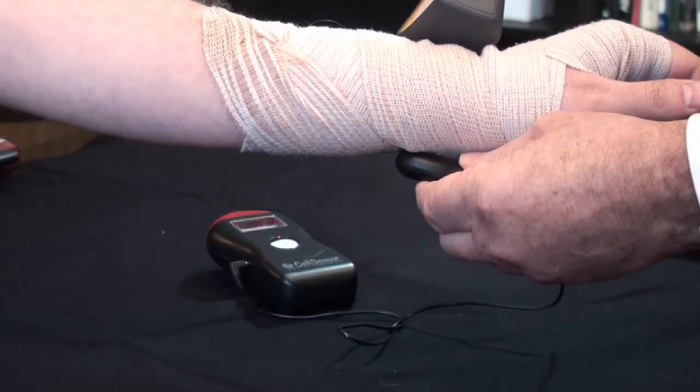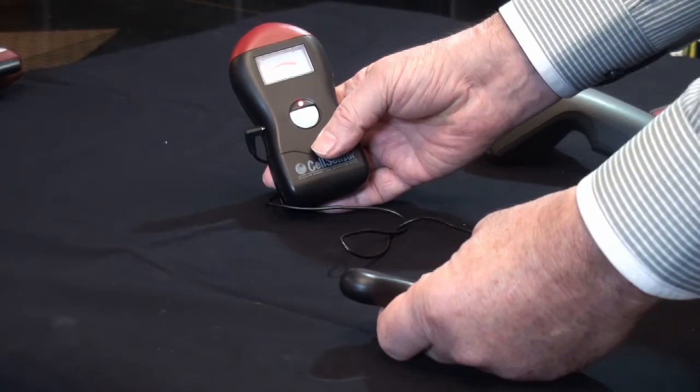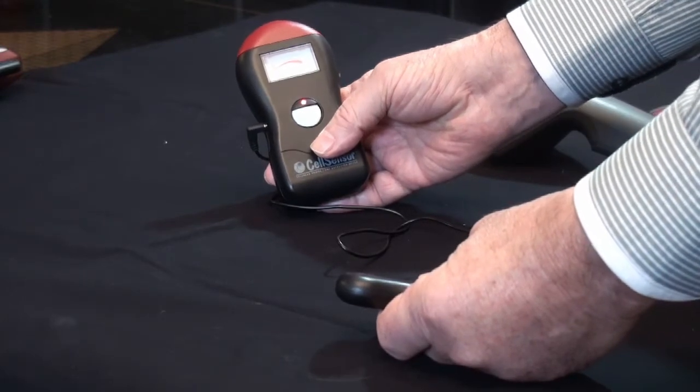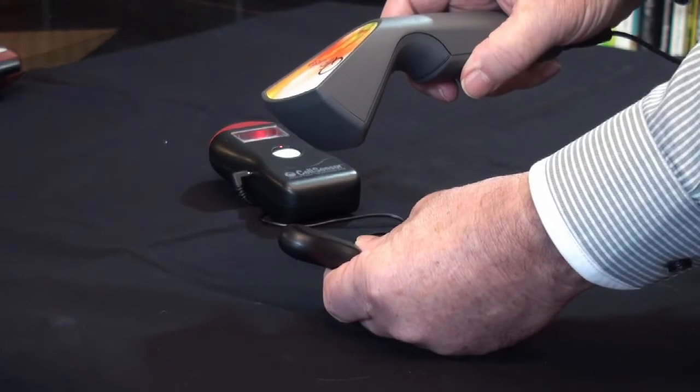To test the PEMF generators we promote, we purchased a device called a cell sensor, which can detect the range and presence of PEMFs, and as a result show the potential they have in conjunction with our microcurrent technology.